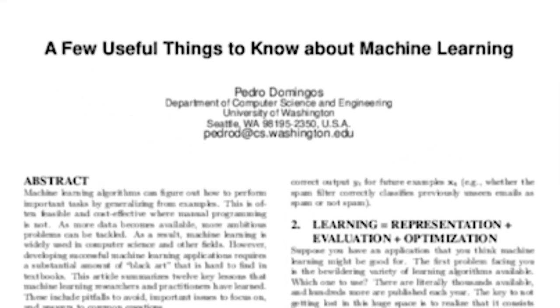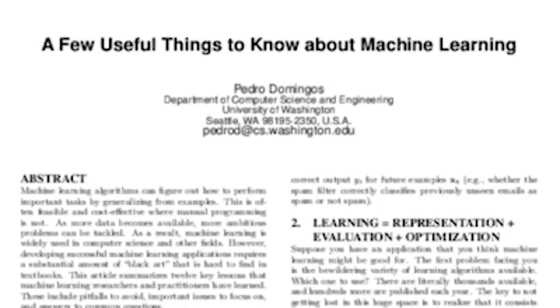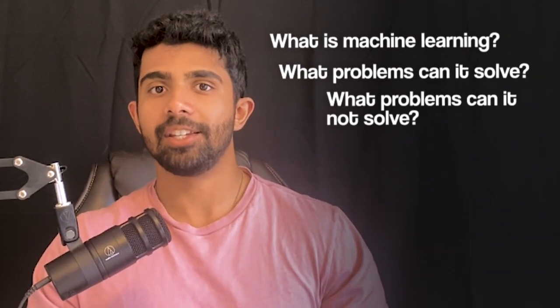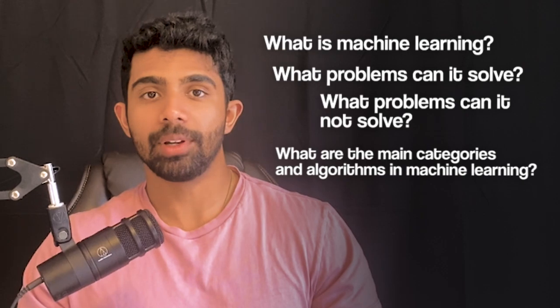The final paper on this list is more of an article. It's titled 'A Few Useful Things to Know About Machine Learning' — not the most creative title. This paper goes over machine learning on a much more broad level: what is machine learning, what problems can it solve and what problems can it not solve, and what are the main categories and algorithms in machine learning? If you're looking for a high-level overview, it's a great place to start.